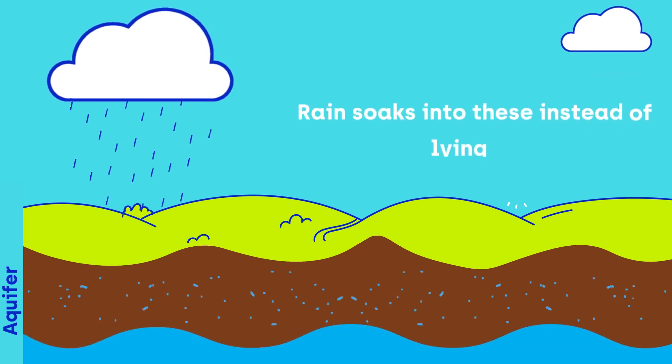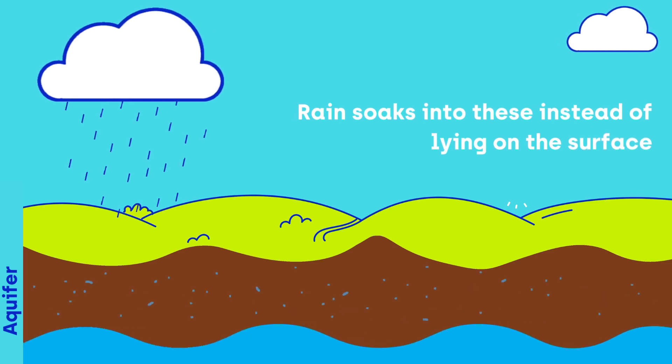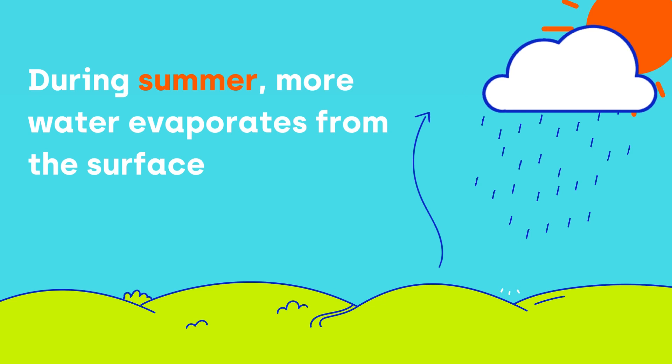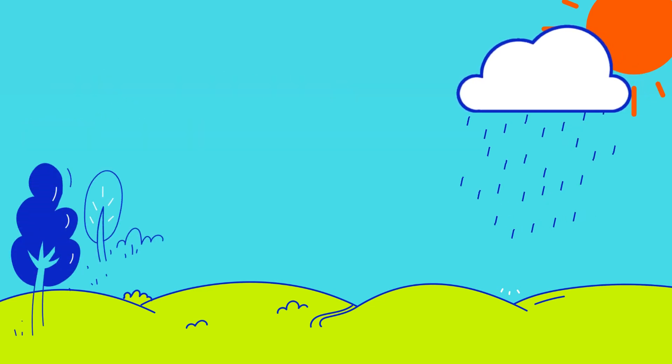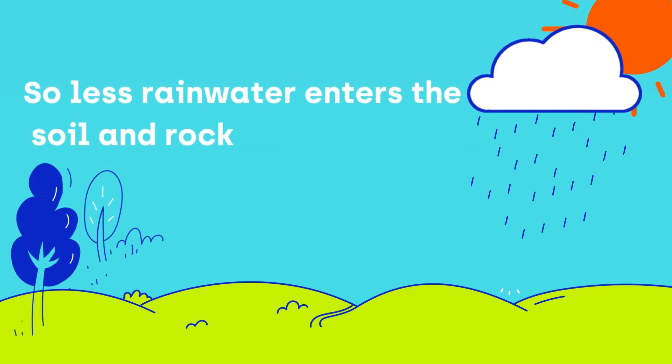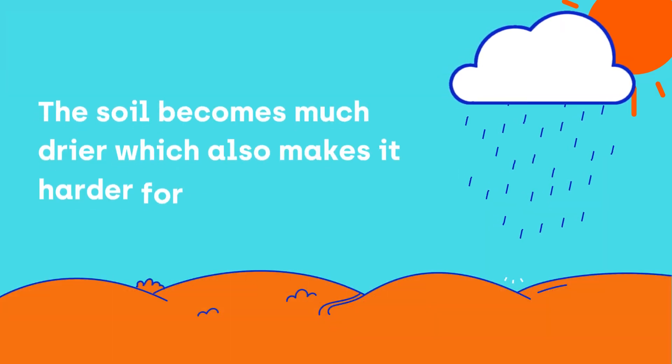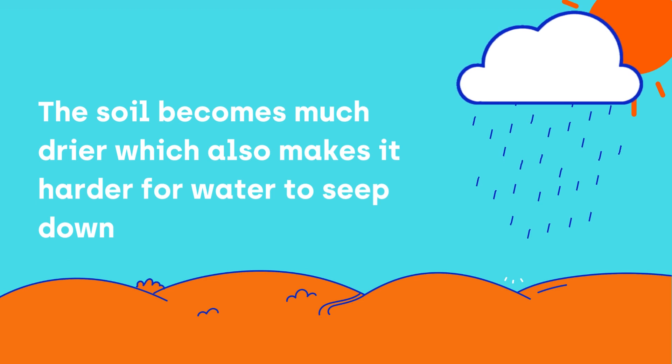Rain soaks into these instead of lying on the surface. In summer, more water evaporates from the surface and is used by plants, so less rainwater enters the soil and rock. The soil becomes much drier, which also makes it harder for water to seep down.